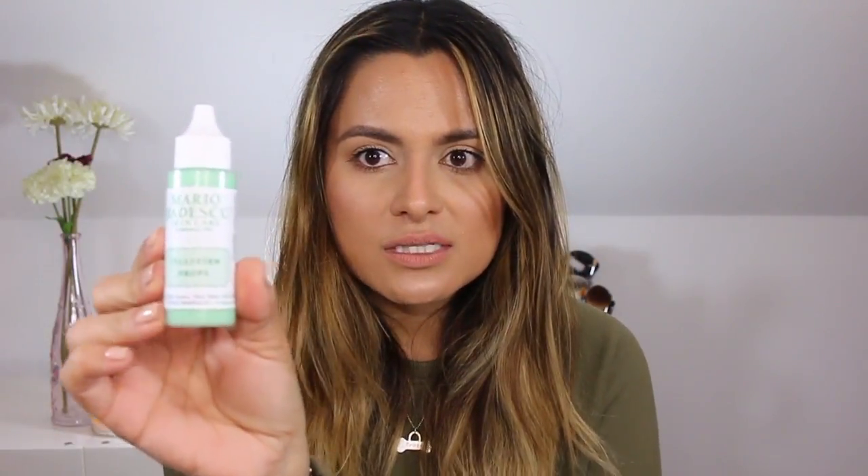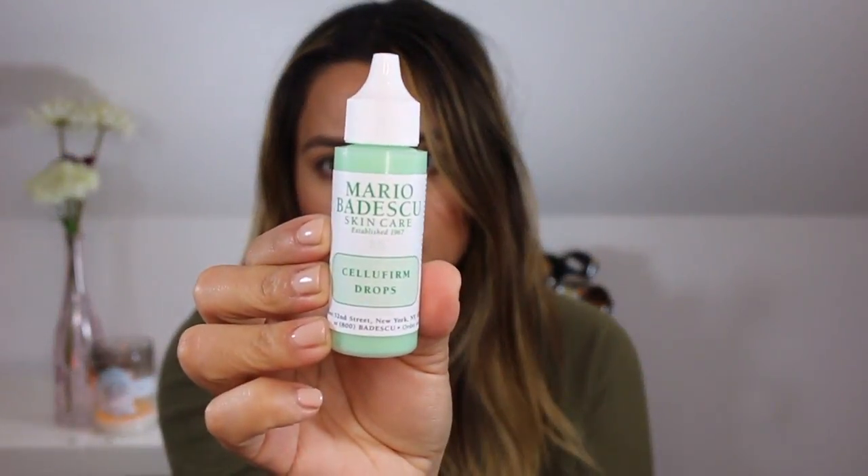First I'm going to start with the Ulta box. Let's start with skincare. I got the Mario Badescu Skincare Celluform Drops. I used these last night. I just used the tiniest amount and kind of spread it beneath the eye area. I got these just because I needed an eye serum and I didn't want to spend over $100 on an eye serum.